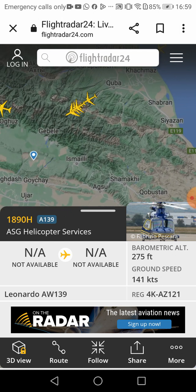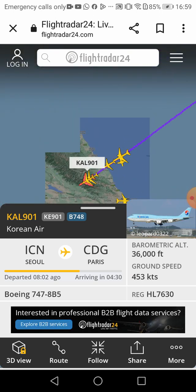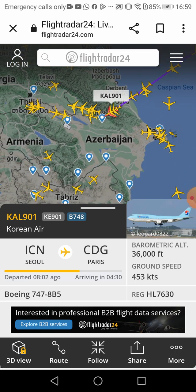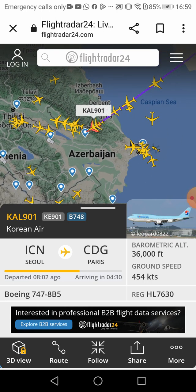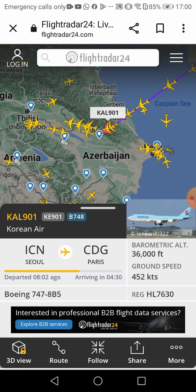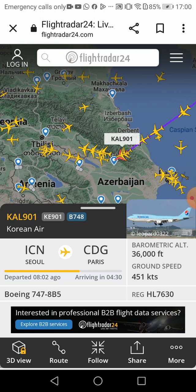Oh look at this — Korean Air! This plane departed from ICN Seoul to CDG Paris. Why are the Koreans going to Paris? Now let's go somewhere around — I'm going to my favorite country, USA.